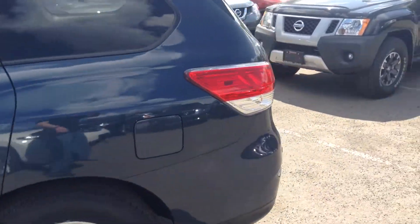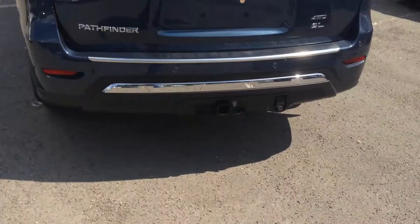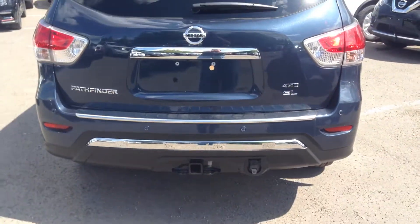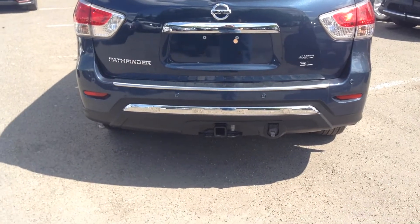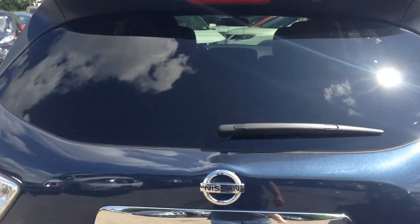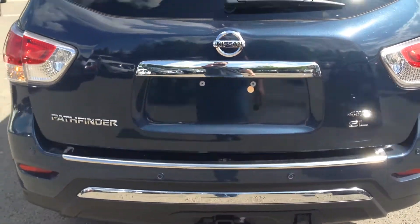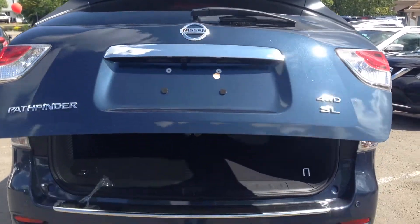We'll start at the back, go around to the side, make sure it has adequate space for you to get in and out with the young one. Starting at the back, of course you do see the towing package, which can tow 5,000 pounds quite comfortably, just like the Xterra. Of course there's a 7-pin harness there and a power liftgate.